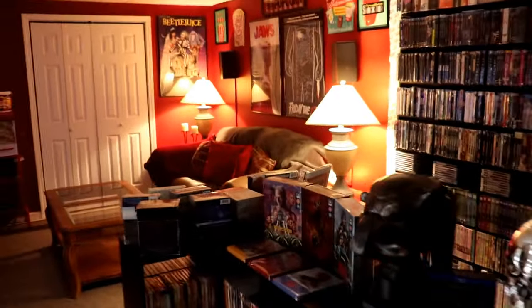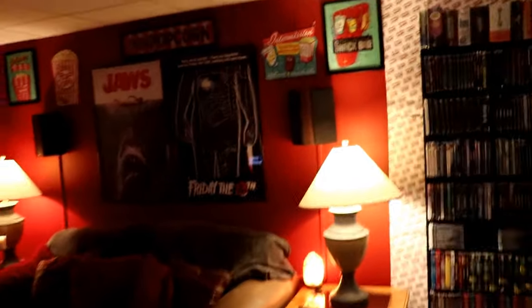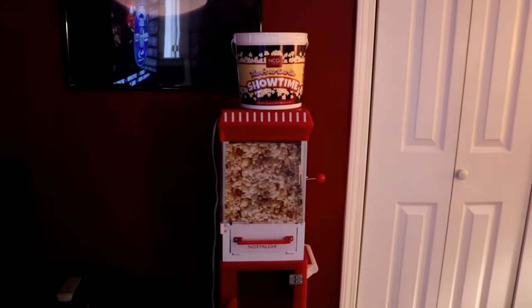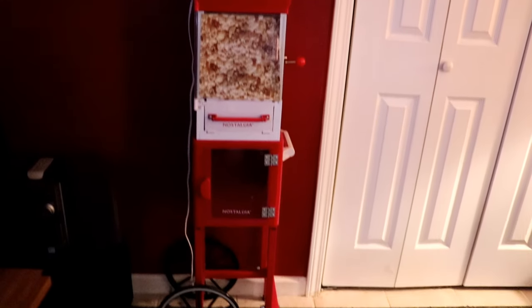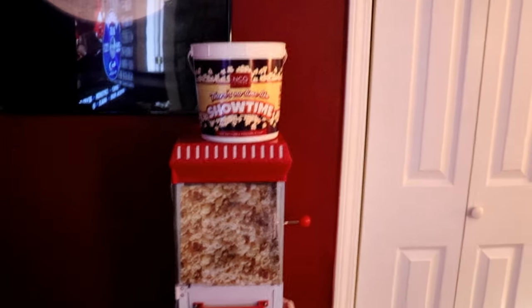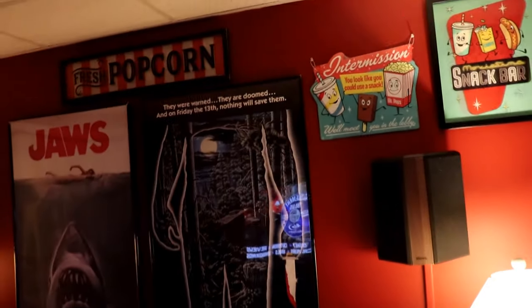As we enter on the other side of the room, this is where my home theater is. I've got some of my favorite movie posters up: Friday the 13th, Jaws, Beetlejuice, and ET. My wife got me a popcorn machine, and it is horrible — it doesn't work very well, it takes forever to pop popcorn, so I no longer use it unfortunately. But this is kind of where I sit to watch my movies — it's pretty comfortable. We've got it decorated with some retro theater-like signs.